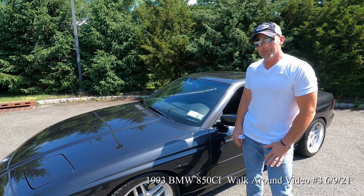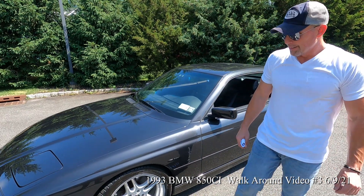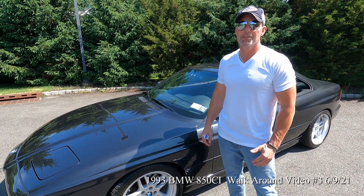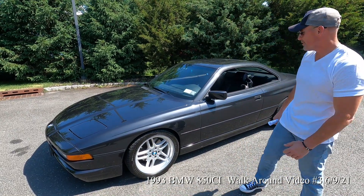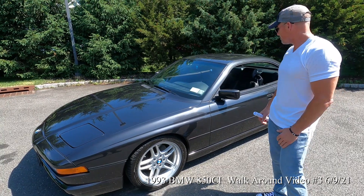This is a no-reserve auction — the highest bidder is getting this car. During the week it's on auction, I welcome anyone who wants to come out and drive it. I personally love driving it and don't mind riding shotgun if somebody wants to take it out and feel the power.